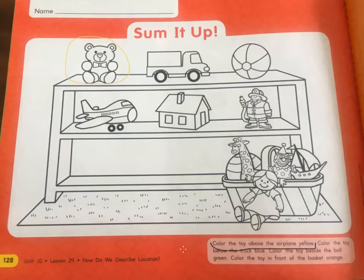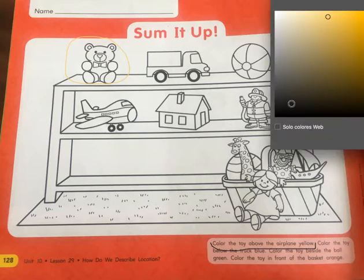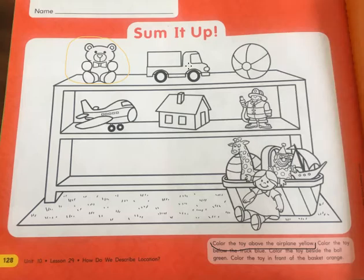Second one: color the toy that is below the truck blue. So, which toy is below the truck? We're going to color that one blue. So we have the truck — this is the truck. Which one is below? The house. The house is below the truck. We circle that one blue.